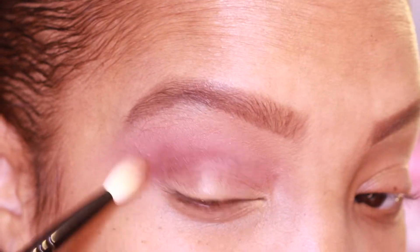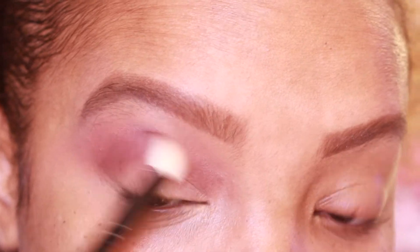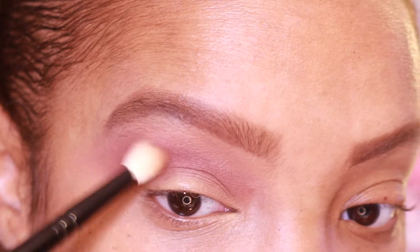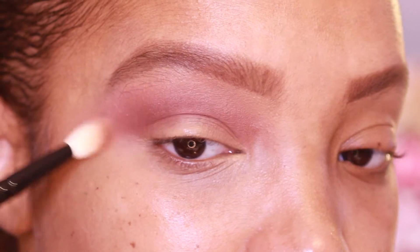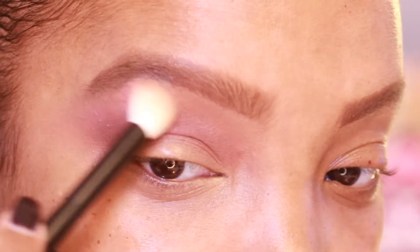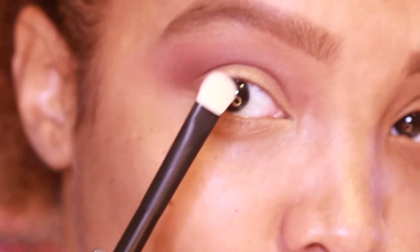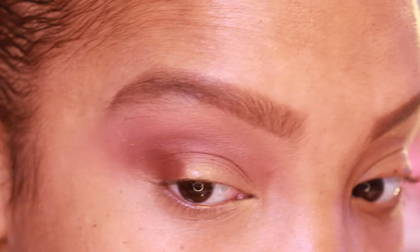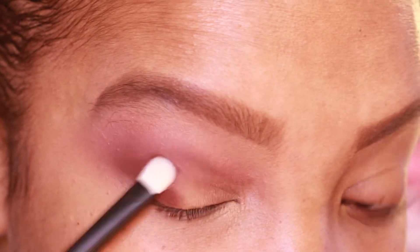Major Mahogany gets very dark but blends really nicely. It blends beautifully with Venetian Orchid, bringing out a little plumminess to the look. The crease is nice and smoky. Going back in with the Reference 16 brush, picking up a little more Venetian Orchid to blend out, then with Reference Number 2 brush picking up more Major Mahogany to pat on the outer corner and have it meet with the crease.